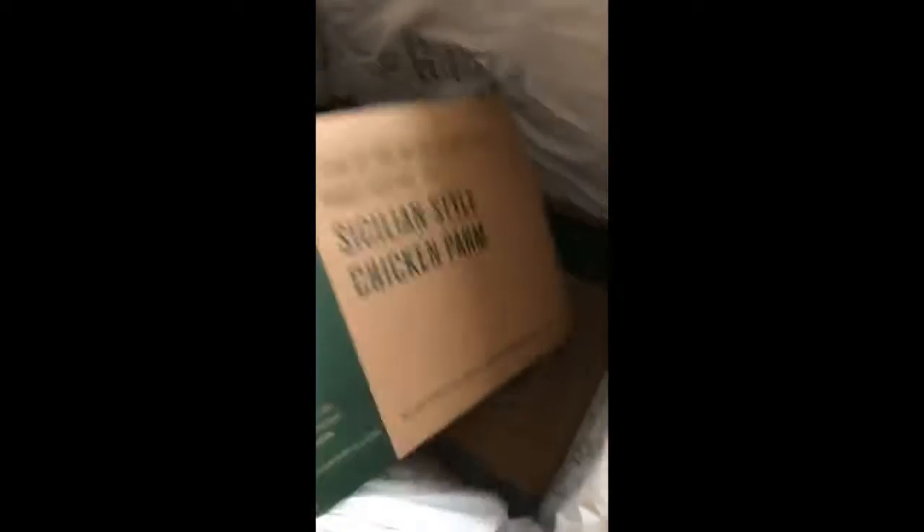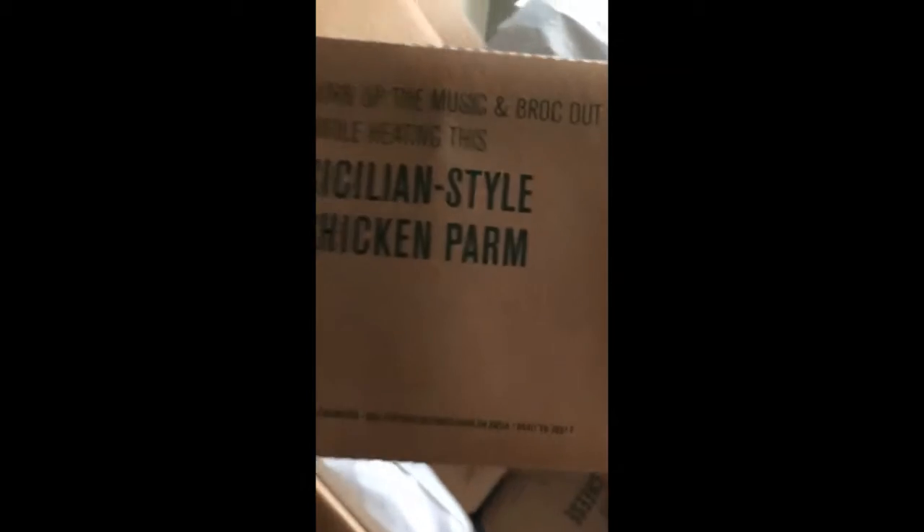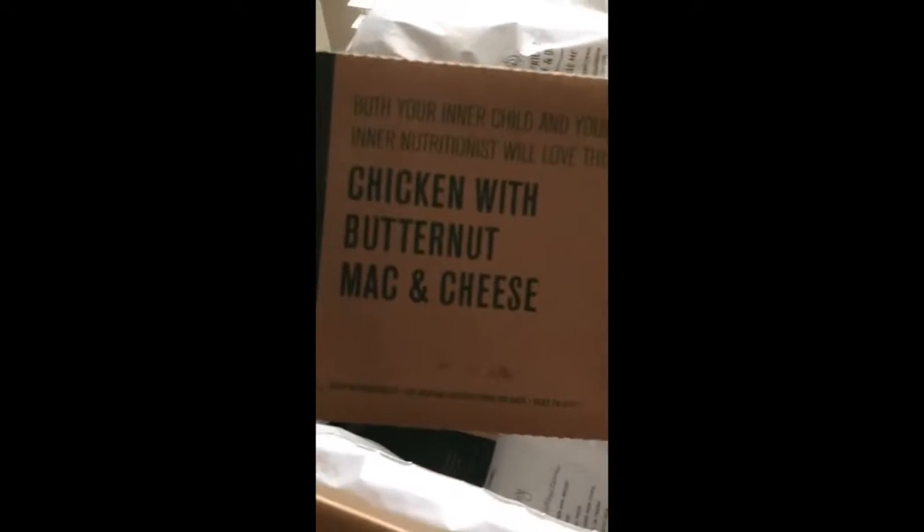We have a turkey meatball linguine, a Sicilian style chicken farm, three bean turkey chili, and chicken with butternut and mac cheese. Keep in mind, guys, you're going to be able to choose your own meals. This is what I chose for myself.